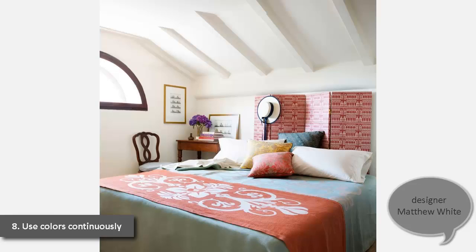8. Use Colors Continuously. The master bedroom of a 950-square-foot Venetian retreat feels like the inside of a boat, and "the key was to keep it simple and cozy," says designer Matthew White. He designed a screen made by EO Prado out of their hand-printed paper to function like a headboard and give the bed more substance. The colors repeat the same terracottas and blues seen throughout the apartment.